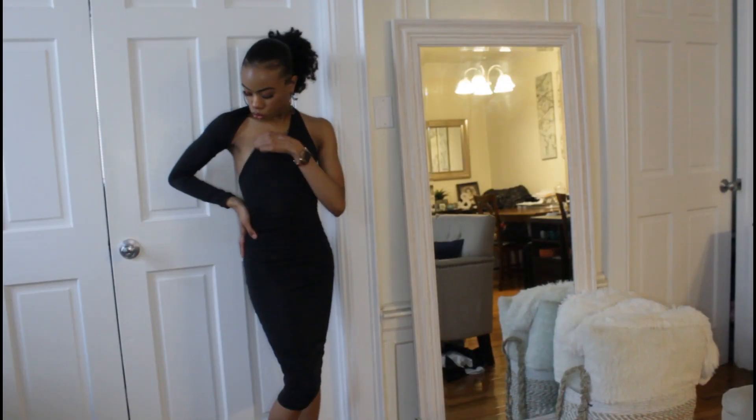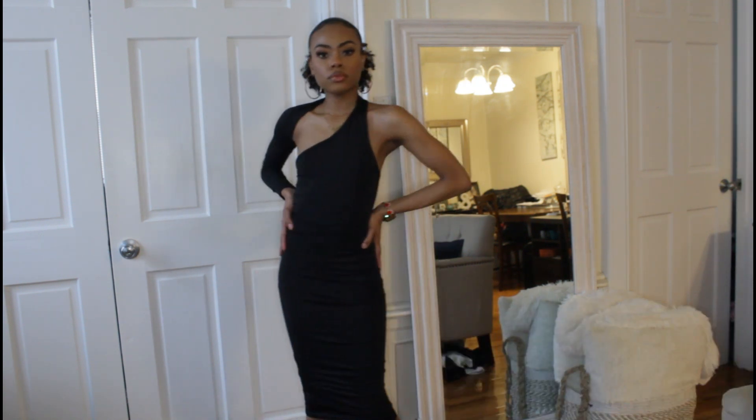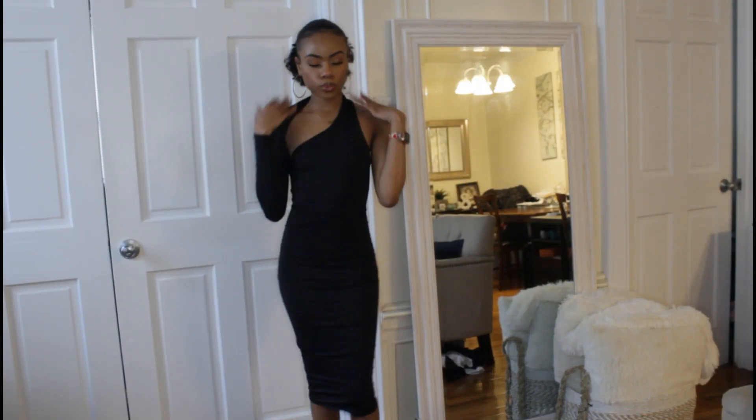Everybody needs a little black dress in their closet. I found this one-shoulder black dress from Pretty Little Thing for $15. It's called the black disco slinky one-shoulder midi dress. Instead of a regular simple black dress, it crosses over the neck and shoulder for a little extra oomph and shows a bit of skin — super cute. It fits me very form-fitting, though it's a little baggy around the shoulder since my arms are tiny, but I'm still going out with it.